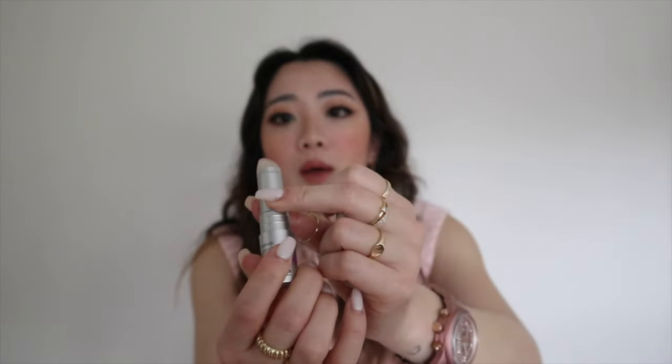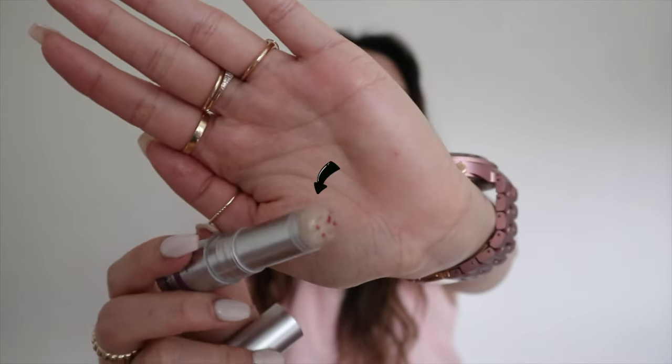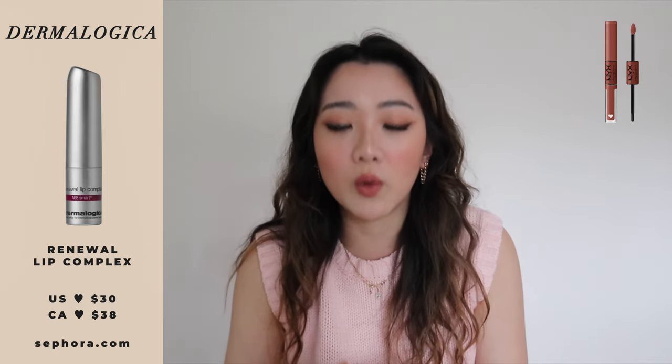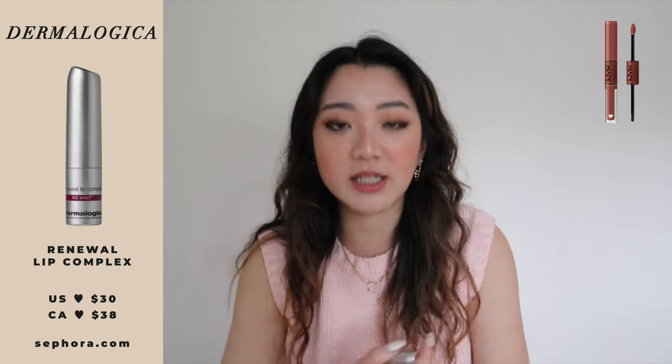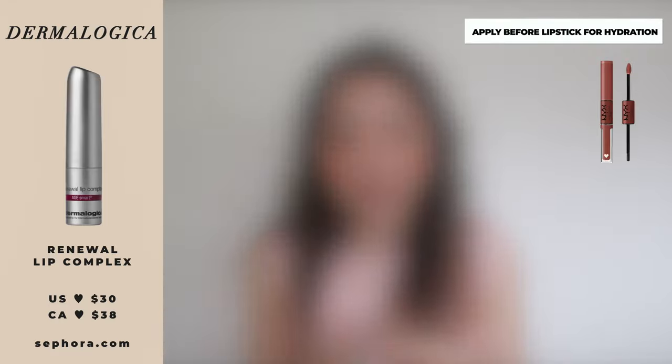The second Dermalogica product is the Renewal Lip Complex, which I've been loving especially because it's very Invisalign-friendly. As you can see it's a little used up — keeping it real! I use it underneath the NYX lipstick: since that lipstick is super matte and non-transferring, I apply this lip balm first, let it dry a little, then apply the lipstick to add a bit of hydration underneath. Highly recommend it as a lip balm.